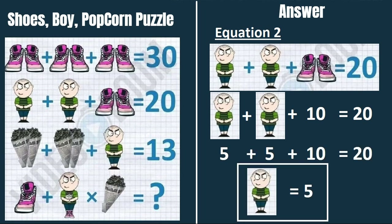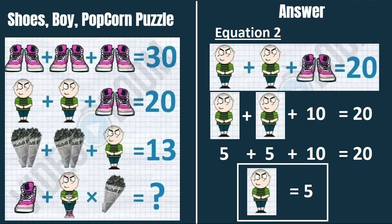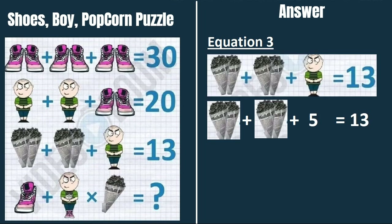In equation 3, 2 popcorns plus 2 popcorns plus a boy equals 13. From equation 2, boy equals 5. Putting that in: 2 popcorns plus 2 popcorns plus 5 equals 13, so 2 popcorns equals 4.